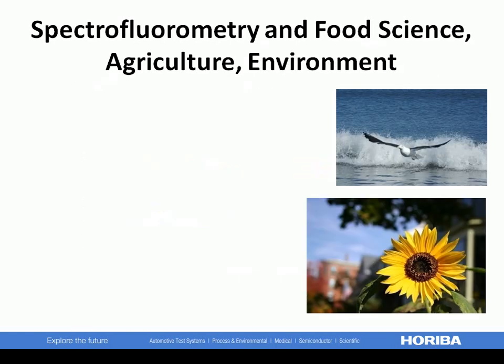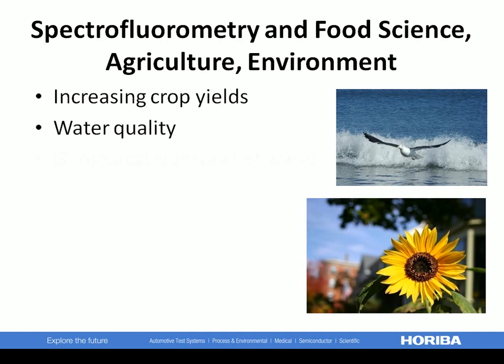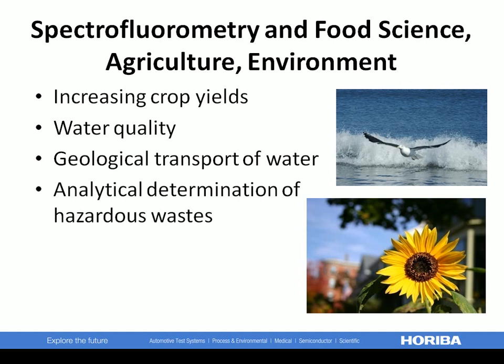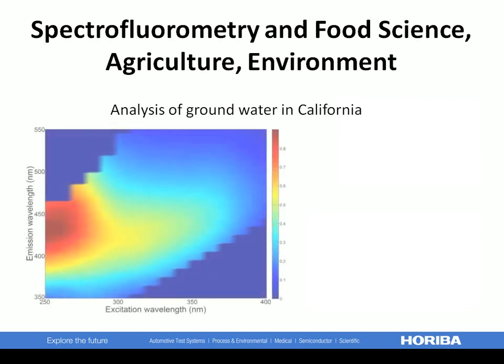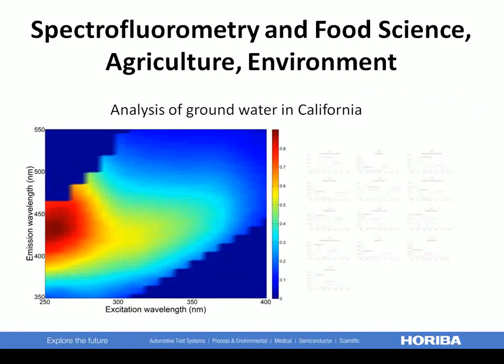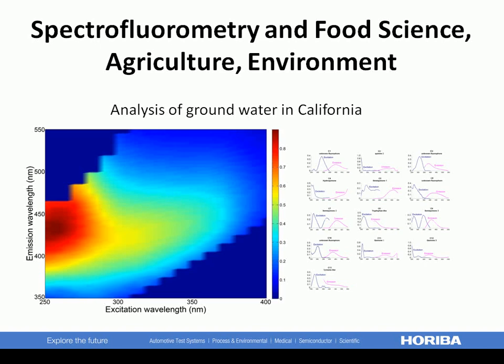Food science, agriculture, and environmental science can reap rewards from using our spectrofluorometers. Studies in these areas include increasing crop yields, water quality, geological transport of water, and analytical determination of hazardous wastes. The U.S. Geological Survey used our Fluoromax compact spectrofluorometer to extract various components from California groundwater. Experiments like these help determine sources of dissolved organic matter in the water and the water's underground flow pattern.